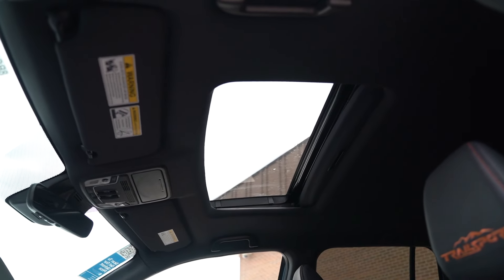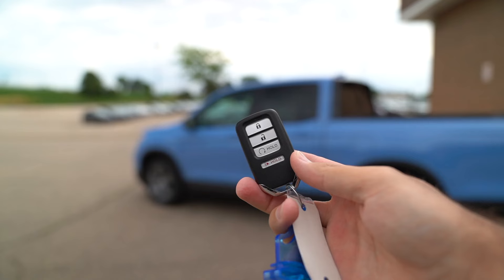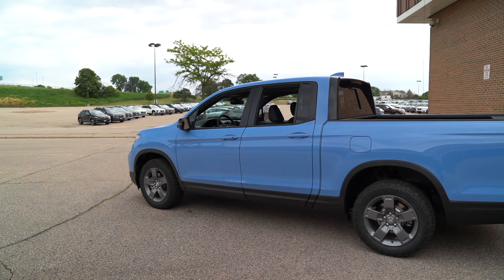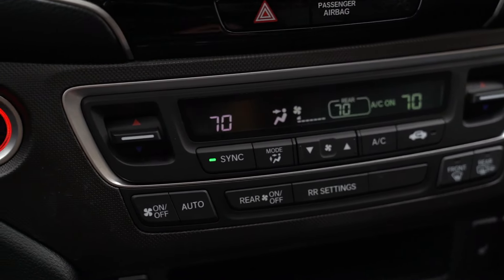A few other things the Trail Sport adds: it gets a sunroof up above. If you click the unlock button on the key fob and hold it, it will lower all the windows and open the sunroof for you. It was hot this morning when I came up to the truck — I clicked that, it cooled off nicely, then you kick on the automatic climate control once you get in and bring those windows back up. Just one of those cool little Easter egg features.